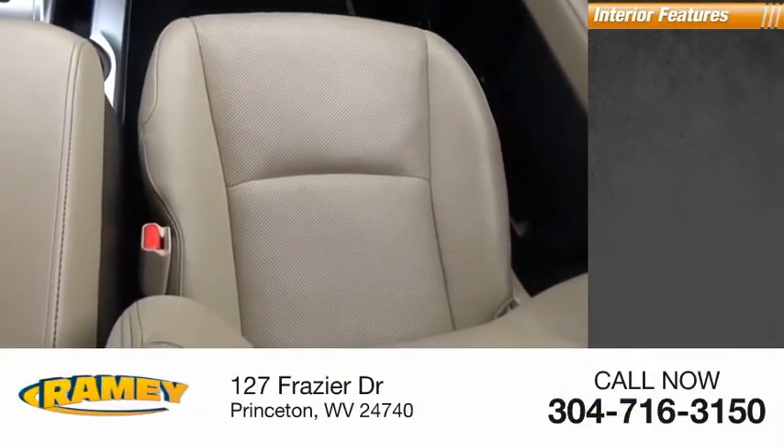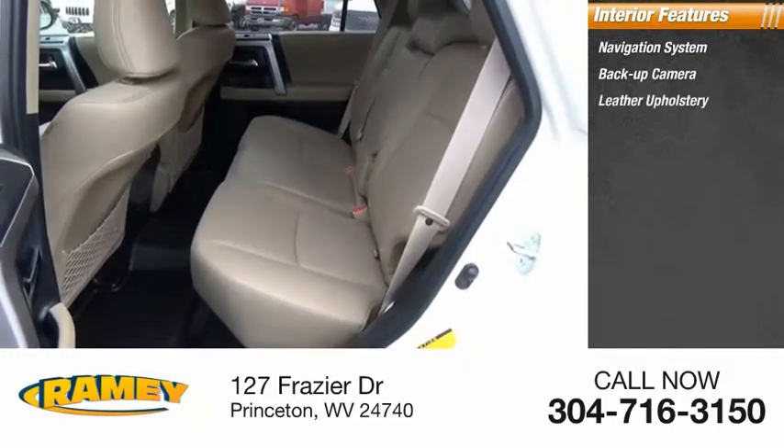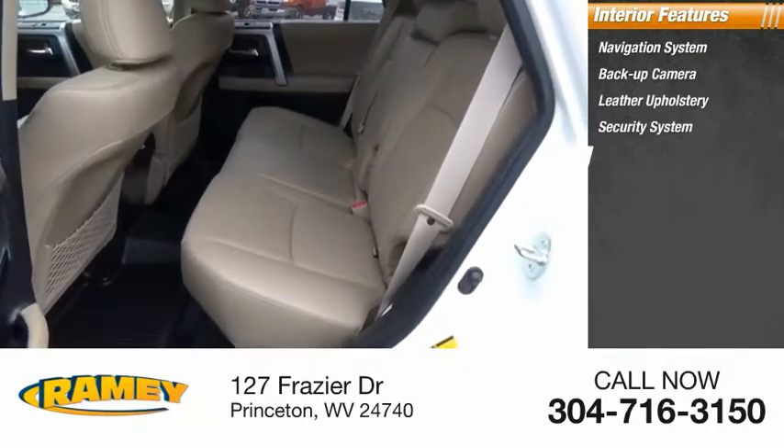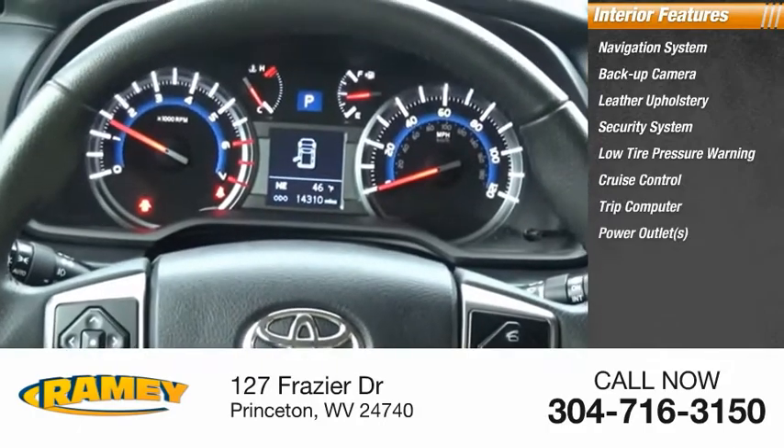Inside you'll find a navigation system, backup camera, leather upholstery, security system, low tire pressure warning, cruise control, trip computer, power outlets, power door locks, and power windows.